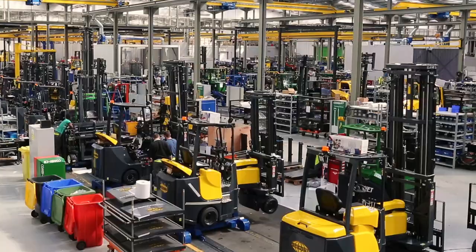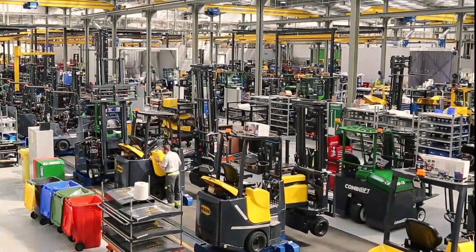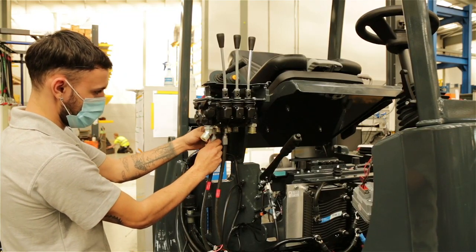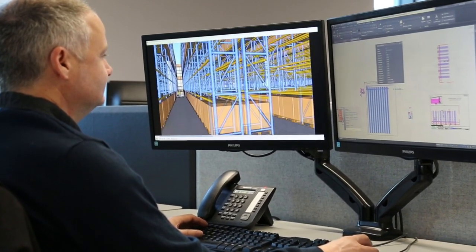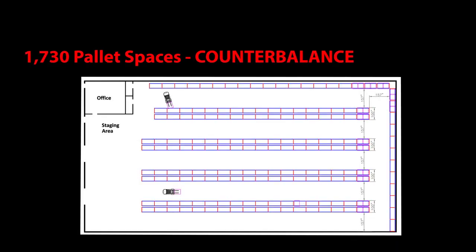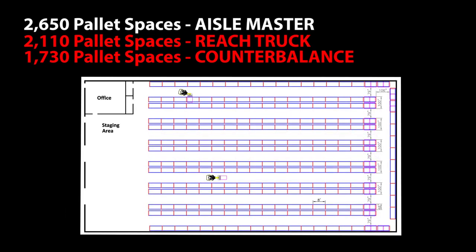We understand that after sales support is paramount to your business. Therefore, we have a dedicated after sales support team available, and all our parts are globally recognised brands that are easily sourced worldwide. We offer a free warehouse design service to help maximise your future and current storage facilities. This provides a pallet count and proves how and where we can increase storage and reduce overall operational costs.